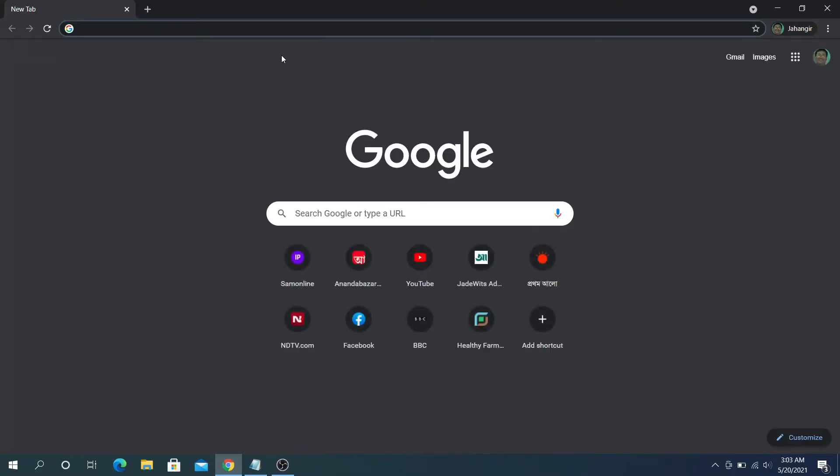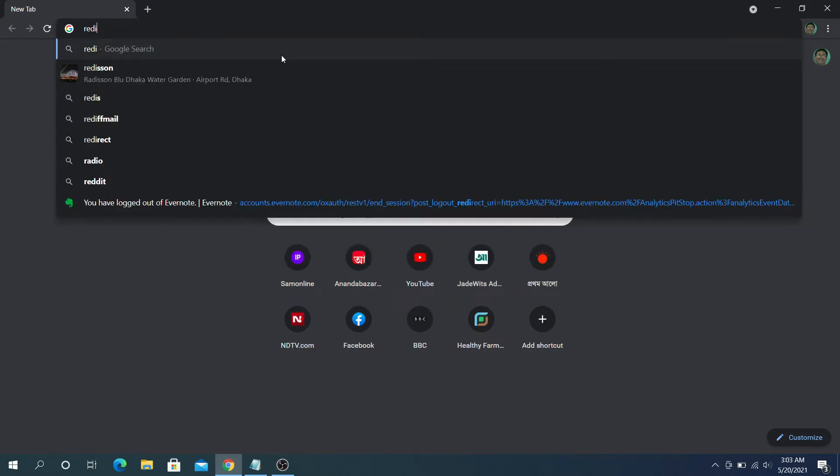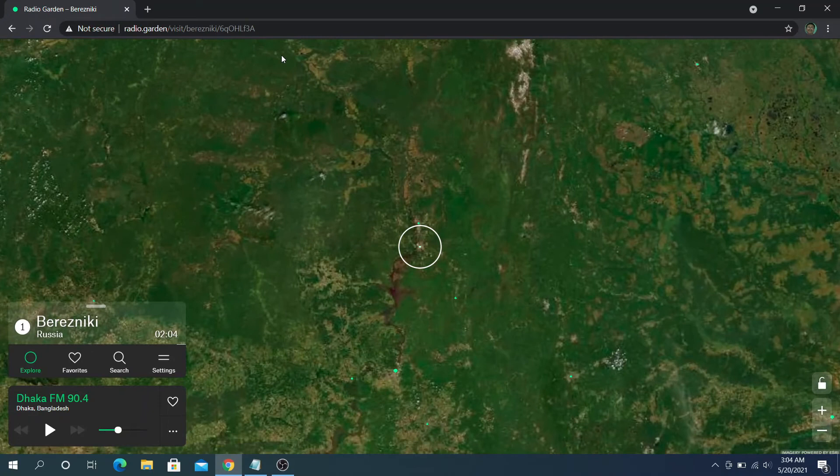Radio Garden is an excellent platform to tune into thousands of live radio stations across the globe. It is based in Amsterdam, Netherlands. They have mobile apps for both iOS and Android platforms. Users can search for favorite stations and places.